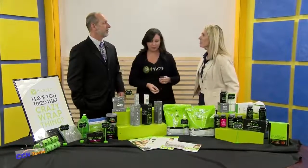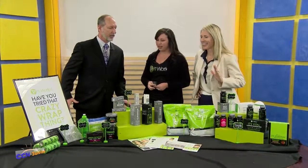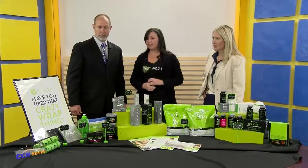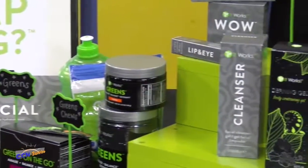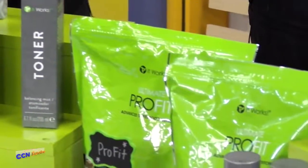We let this sit for a period of time, so you're gonna let it dry. Try not to move your forehead too much. The number one product is the crazy wrap thing. It tightens, tones, and firms in 45 minutes. You can wrap anything from your neck down — put the wrap around your neck.